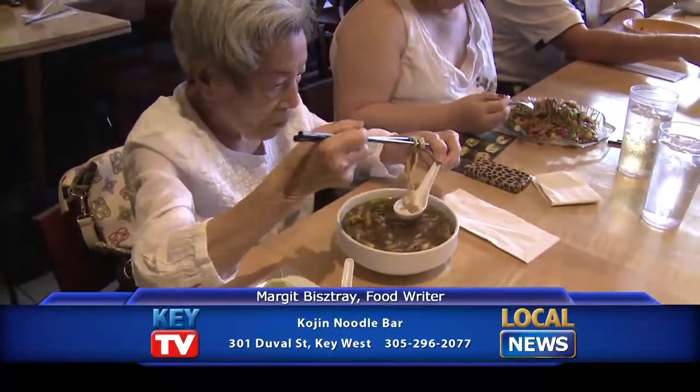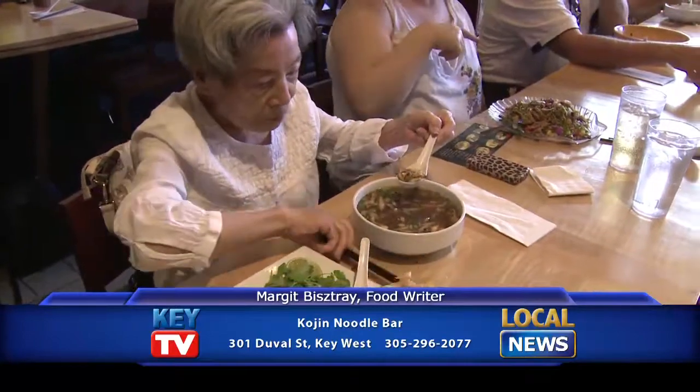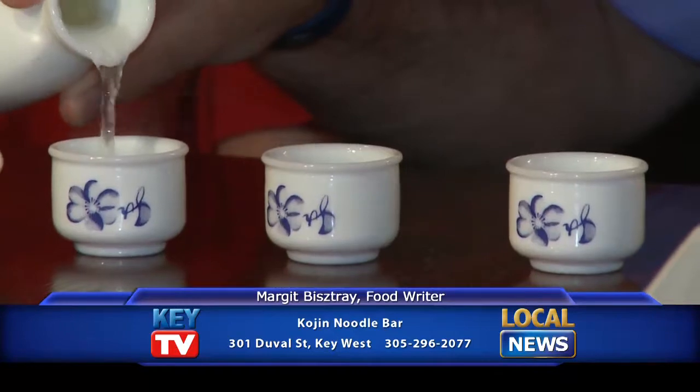Kojin is made for people who understand food, who appreciate good food, and the chefs are here all the time putting everything that they have learned into the food here, especially their sake menu. They are very proud of the sakes that they find. They get a lot of small labels, and they do seminars once a month.